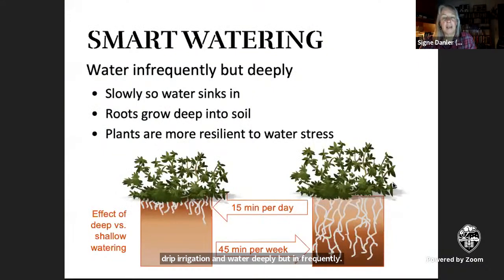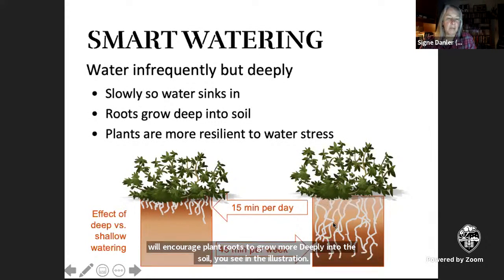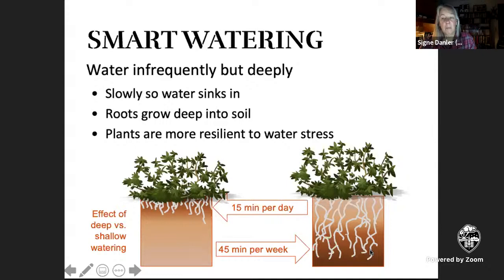The timing of irrigation has a lot to do with how effective it is. If you apply water very deeply but infrequently rather than shallow and often, it will encourage plant roots to grow more deeply into the soil. You can see that if the top of the soil has dried out somewhat, the roots will go down more deeply to get the soil moisture that's further down. This makes them more resilient to drought stress, and it's especially important for larger plants like shrubs and trees. Even a lawn will grow deeper roots if you water it a little less frequently but more deeply.